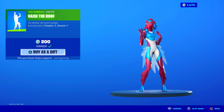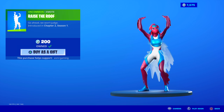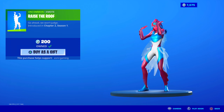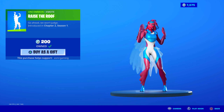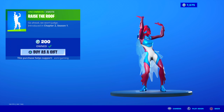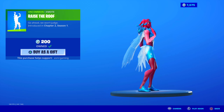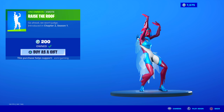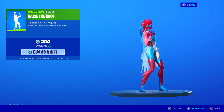Raise the Roof — this is one of the few uncommon emotes that are worth having. It's only 200 V-Bucks. The music is great; I love this little animation of raising the roof. If you have 200 V-Bucks and you want an emote, get Raise the Roof. It's worth it — kind of like Riffle and a few other 200 V-Buck emotes.